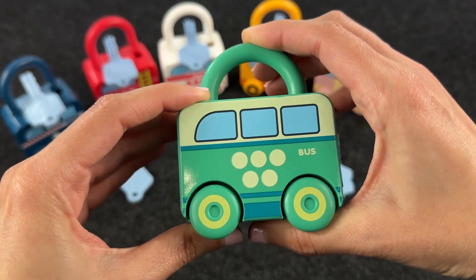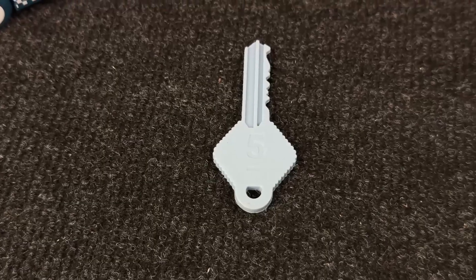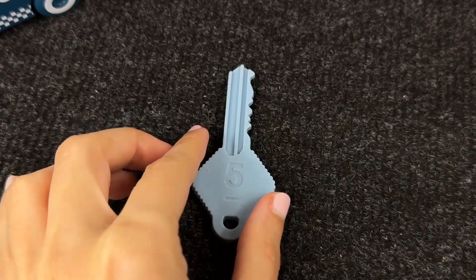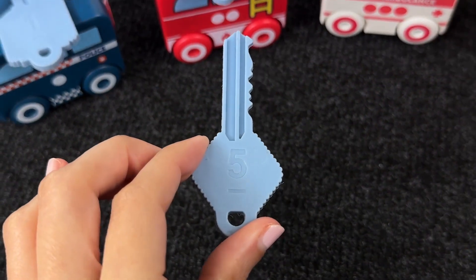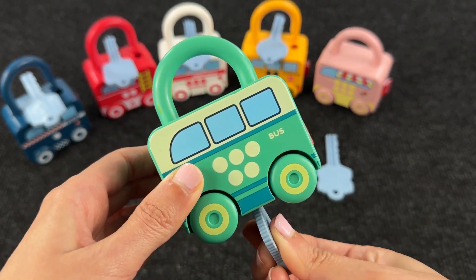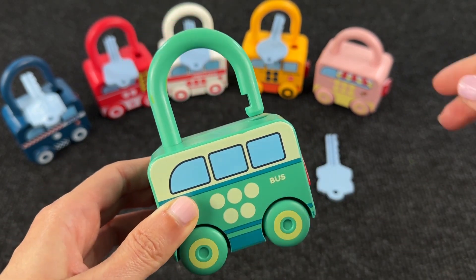So let's search for the right key — the key with the number 5 on top. Can you see it? This is the right key! Let's check! Yeah — we open it!